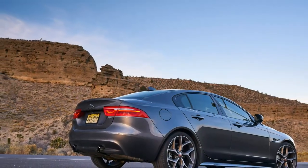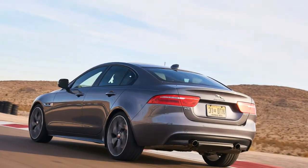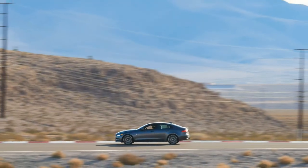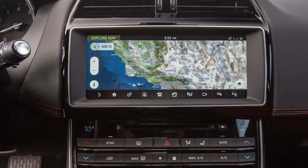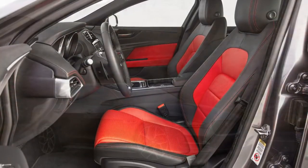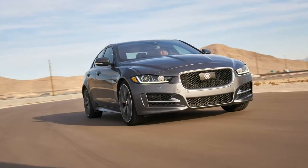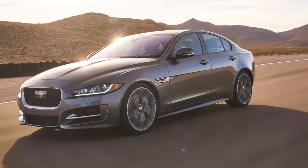At the moment, this is the most aggressive XE available on our shores. A host of efficient four-cylinder engines are available, but our 35t R-Sport packed Jaguar's ubiquitous 3.0-liter supercharged V6. Like in most Jags, the 3.0-liter offers up 340 horsepower and 332 lb-ft of torque. Thanks to a snappy ZF 8-speed automatic transmission, 0-60 mph arrives in the mid-to-high four-second range. Not enough power? Don't fret — rumors have emerged surrounding a planned variant with Jaguar's wonderful 5.0-liter supercharged V8.